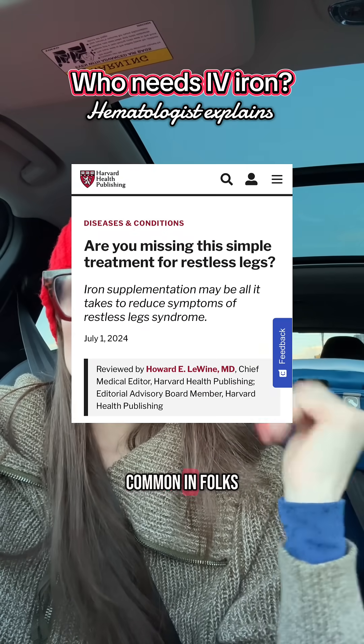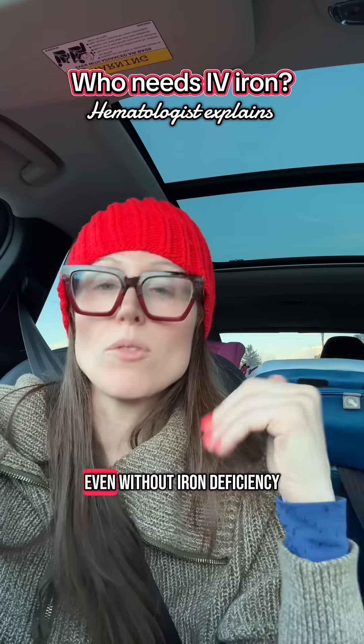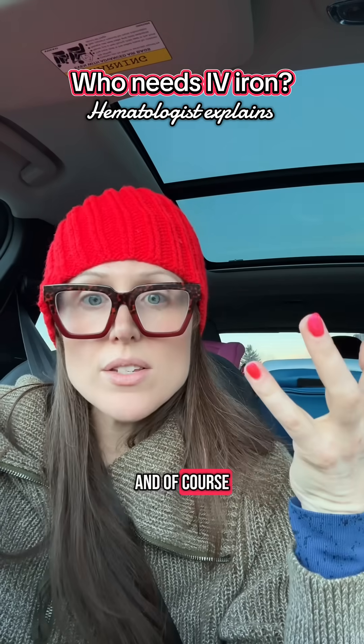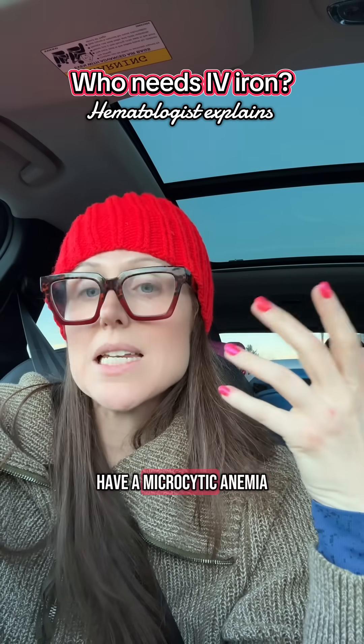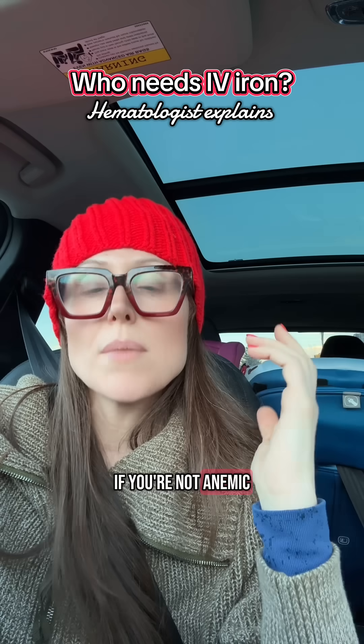Restless leg symptoms are common in folks with iron deficiency. Folks that have restless leg symptoms even without iron deficiency usually have worse symptoms when they're iron deficient. The biggest sign of iron deficiency is microcytic anemia, but you can have symptoms of iron deficiency even if you're not anemic.